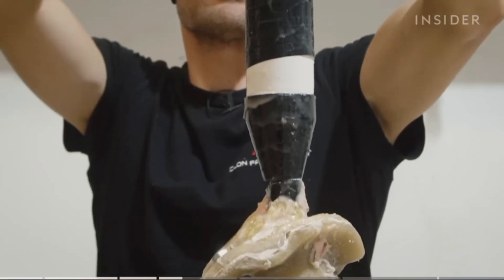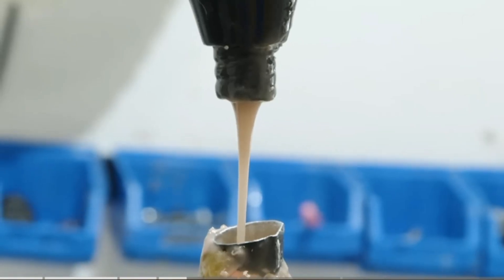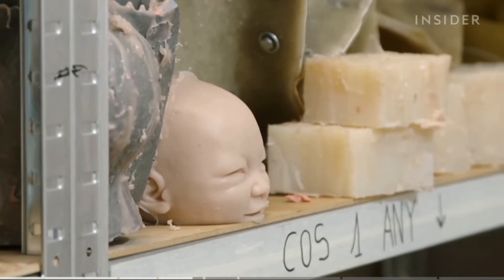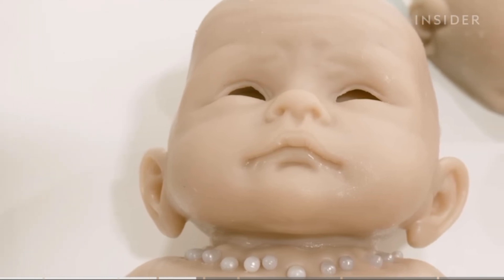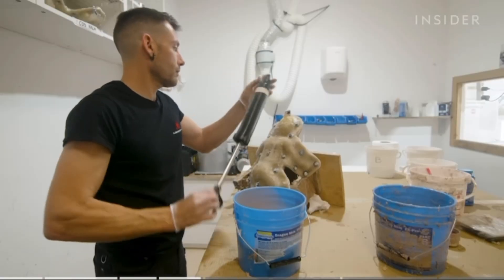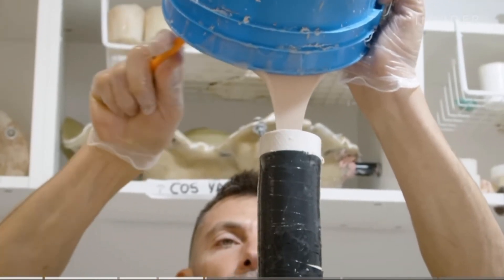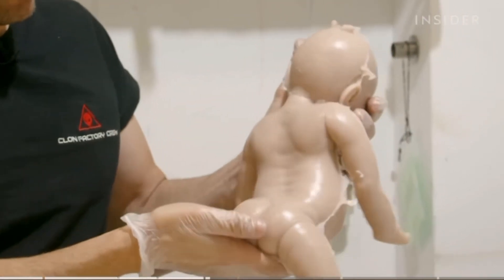One of the main reasons for Babyclon's high price point is the silicon they're made from — it's medical-grade platinum silicon, which is often used in implants and prosthetics. According to Cristina, this silicon provides the most durability and realism possible. That's why the company is willing to spend 300 euros on silicon alone for each baby, and the cost of materials can reach 450 euros per doll. Eugenie uses a special formulation for the silicon mixture to achieve the most realistic-looking skin, weight and texture.